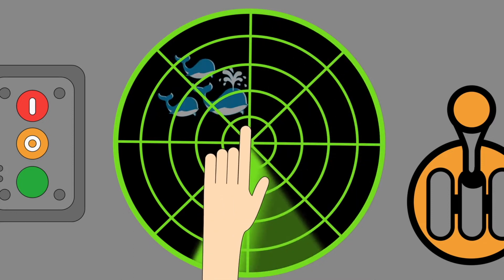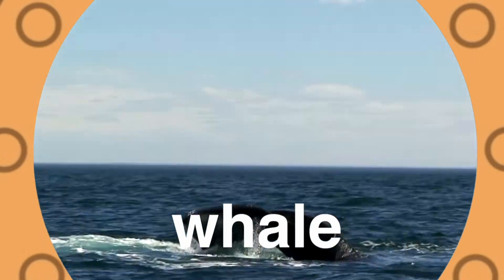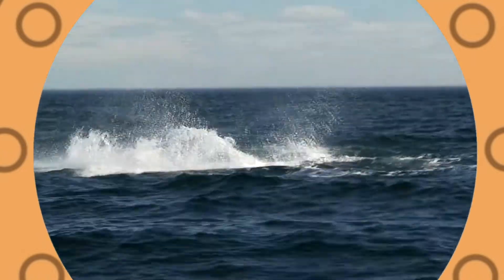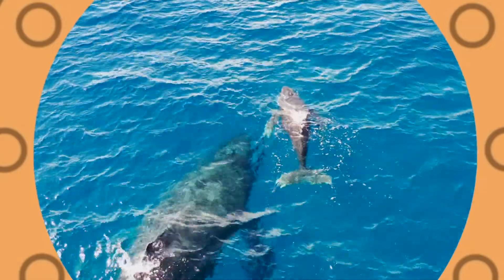Whales! Whales are mammals that live in the sea. They breathe air like you and me. When they surface from down below, they take in air through their blowhole.